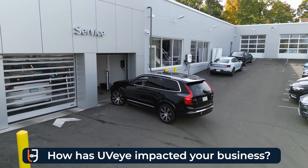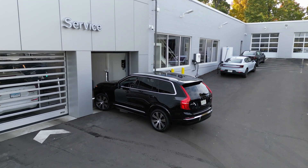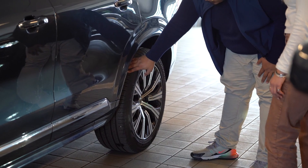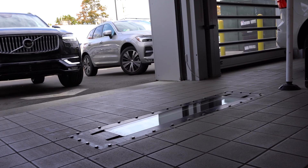In a positive way, for sure. We didn't have a scanner before, so everything was kind of visual, done by the technician. Basically the advisor would just interact with the customer, touching tires and stuff like that. So now with the scanner, it makes it seamless.